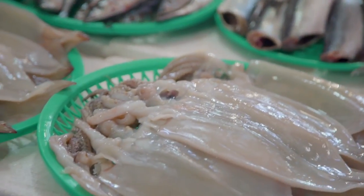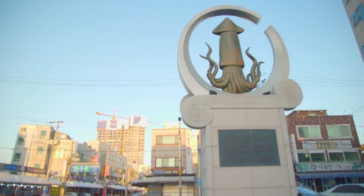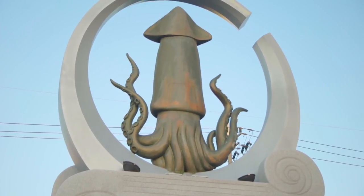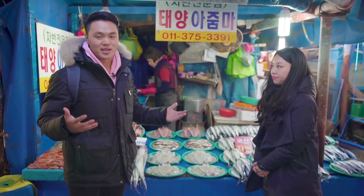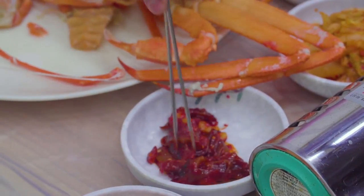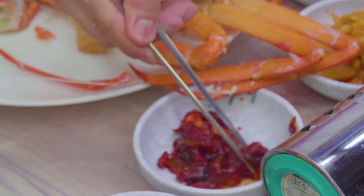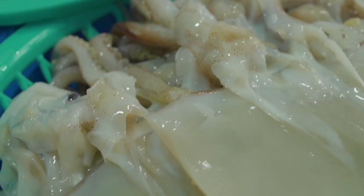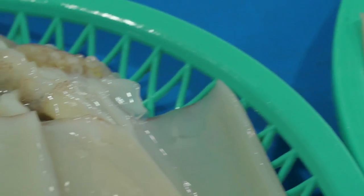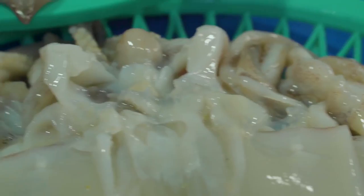So here we have the squid, which is what Jumunjin Seafood Market is most famous for. If you look out to the front, you'll see a huge monument of a squid there. Squid is really incredible — we know it as calamari. You can eat it raw, fermented in a kind of red bean paste chili spicy version. You can stuff it like a sausage, or fry it in the traditional methods. The squid is super versatile, and I guess that's one of the reasons Jumunjin has made it their mascot.